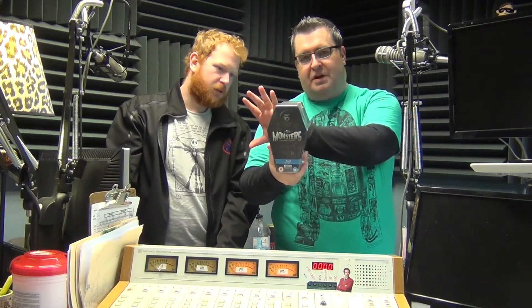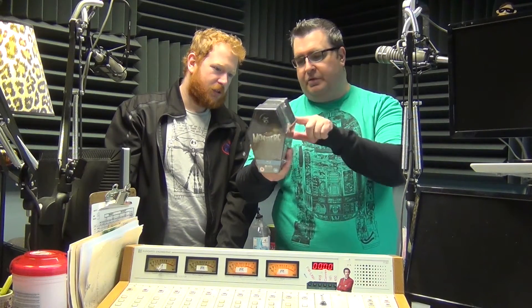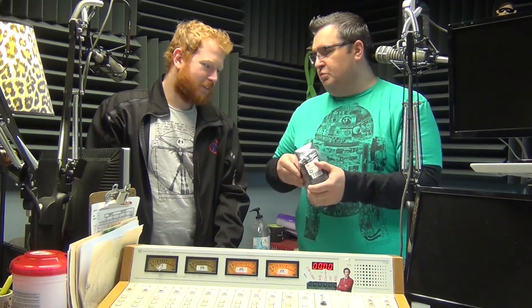Oh my goodness. So it includes all the Universal Monsters movies, which we'll go through in a second, plus a few other collectible things. And it comes in this very cool coffin box — the coffin is awesome. I figured this might be kind of fun because it's more than just your typical Blu-ray box.